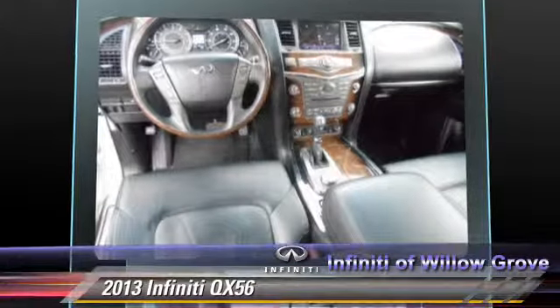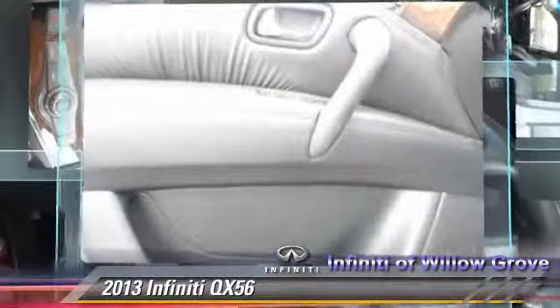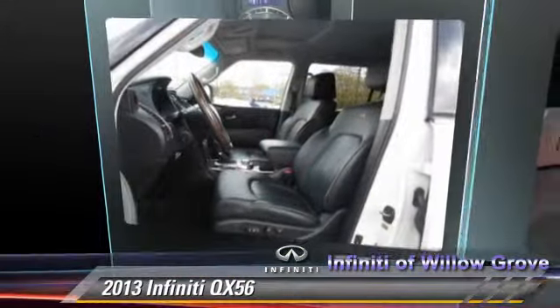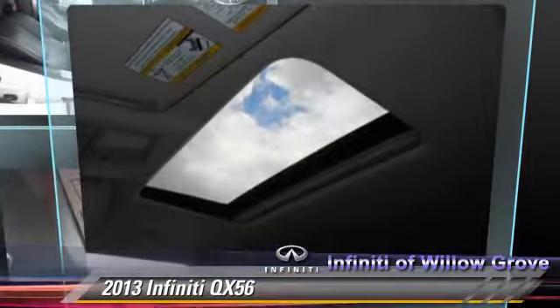Comfort and convenience features include air suspension, navigation system, satellite radio, third-row seating, Bluetooth wireless, and backup camera. Give us a call to schedule your test drive today.